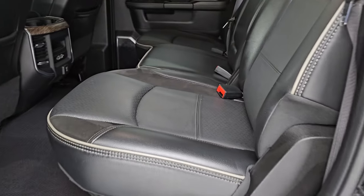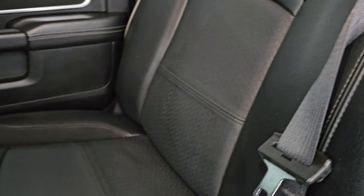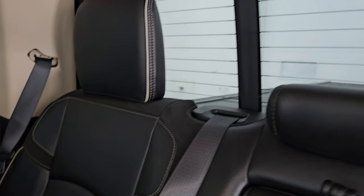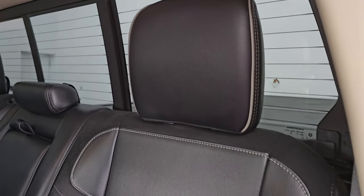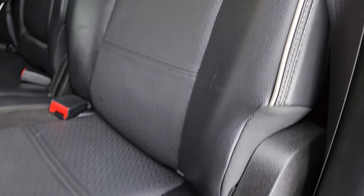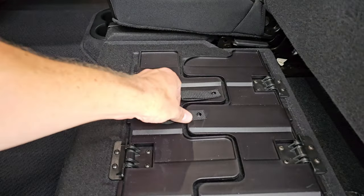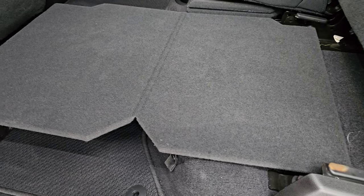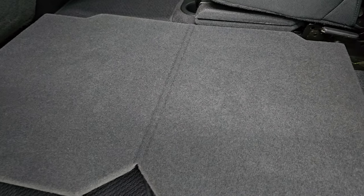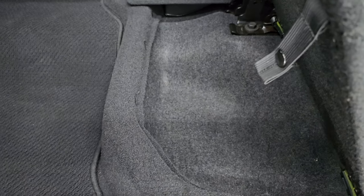Taking a look at the back seats, you get the black Alcantara suede and leather seats — no rips or tears on them. Power sliding rear window with built-in rear defrost, and gray piping on the headrests and seats. The seats fold up and you get a load floor back here, which is nice — muddy boots or tools go on there and you won't get your seats dirty. Or if you have pets, put both sides down and they have a flat place to lay without dirtying the seats.